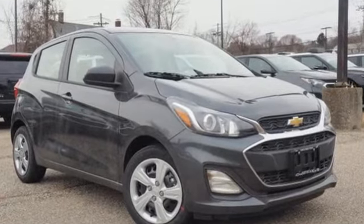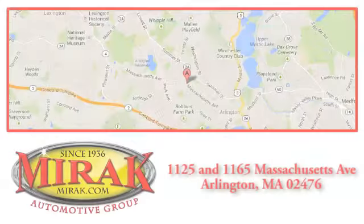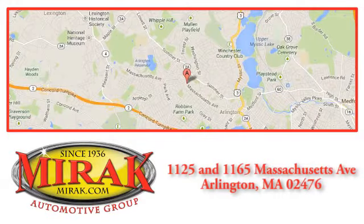Take it for a test drive today. Welcome to Mirak Automotive Group, conveniently located at 1125 and 1165 Massachusetts Avenue in Arlington, Massachusetts.